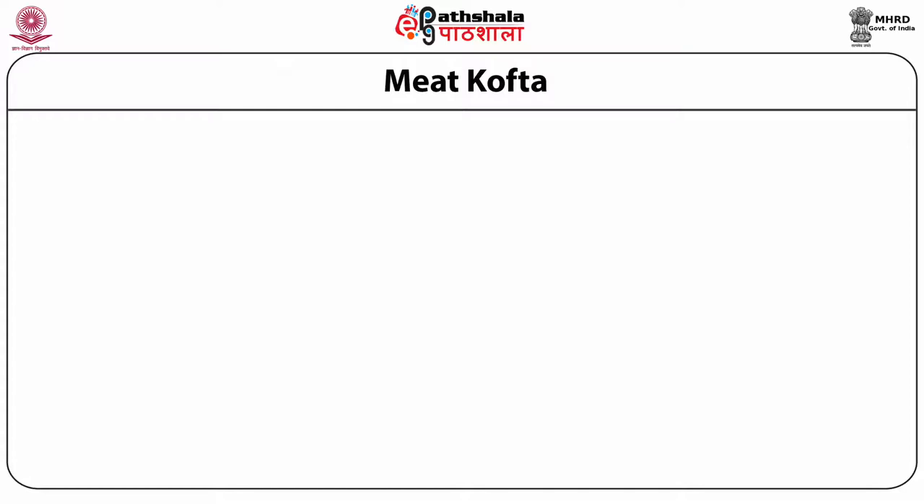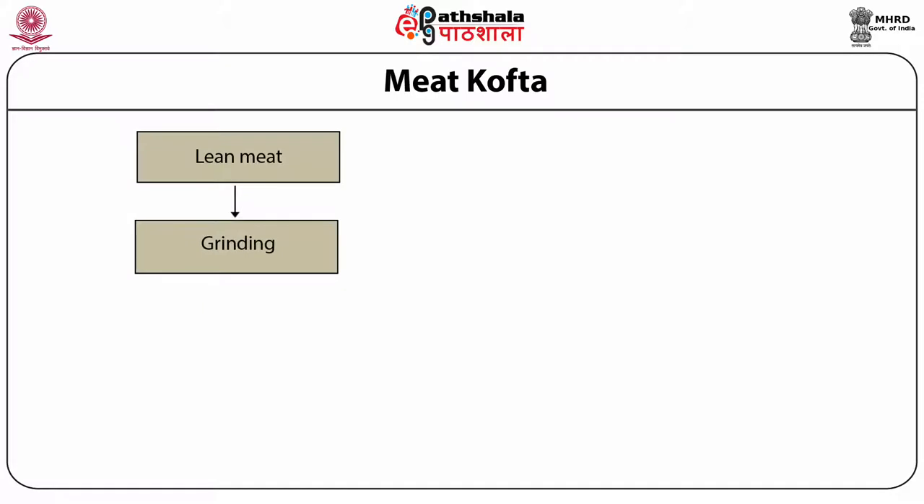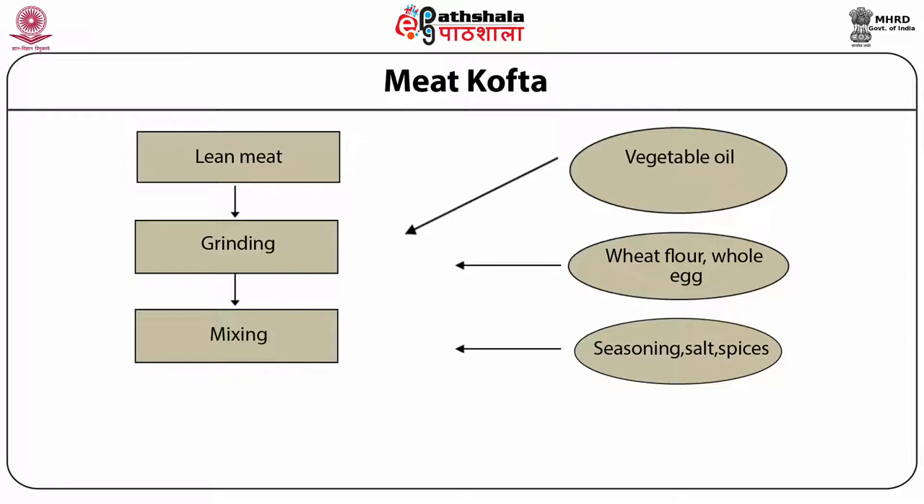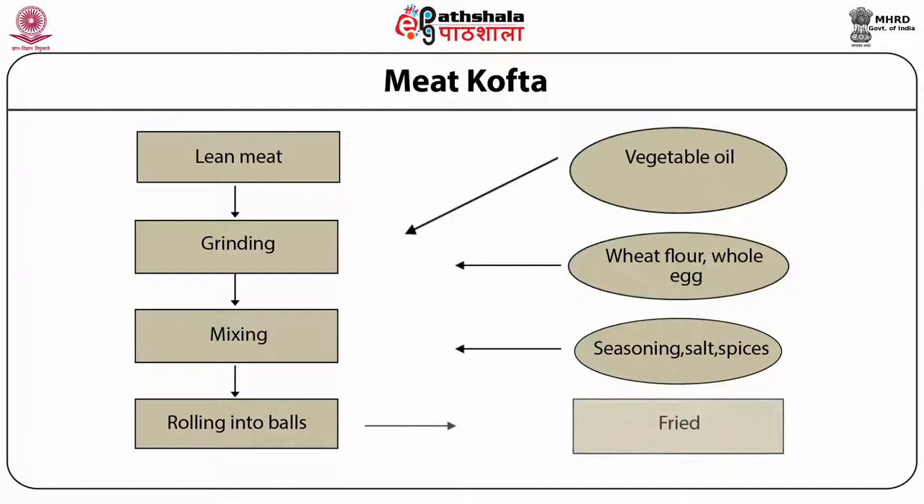Meat can be utilized for preparing kofta meatballs. For the preparation of chicken kofta, lean meat is coarsely ground through an 8 mm plate of a meat grinder. Then 10 to 15% of vegetable oil is added to it. After this, wheat flour 3% in combination with whole egg liquid 5% are incorporated to provide sufficient binding strength. Seasonings, salt and spices can be mixed as per consumer preference. The dough is then rolled into 15 gram balls by hand and deep fat fried for 5 minutes.